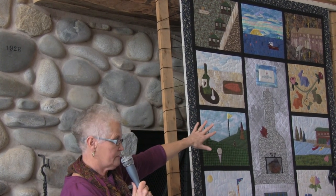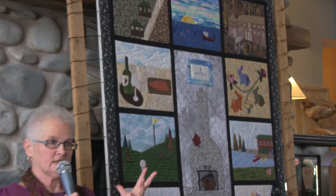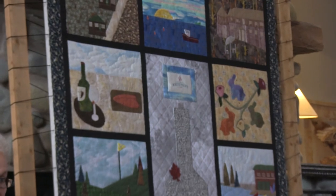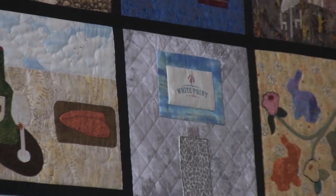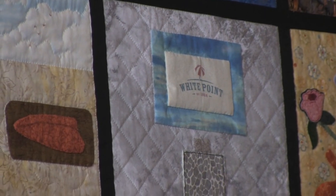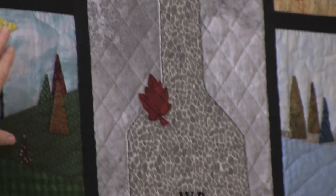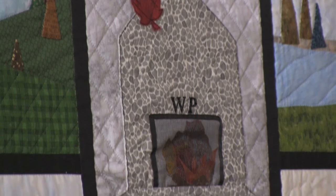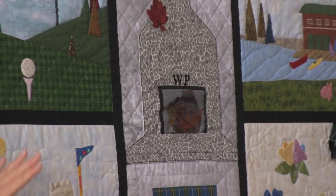The center block — the fireplace. As I mentioned, the heart of White Point. When the lodge burned a year ago, the one thing that was left standing like a big sentinel was that fireplace right up through the center of the sky. That's why I felt the fireplace needed to go right up through the center of the quilt, and I'm very happy with the actual result.